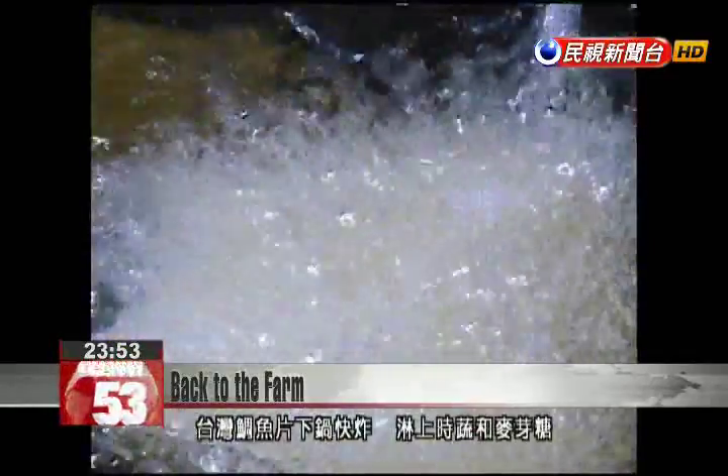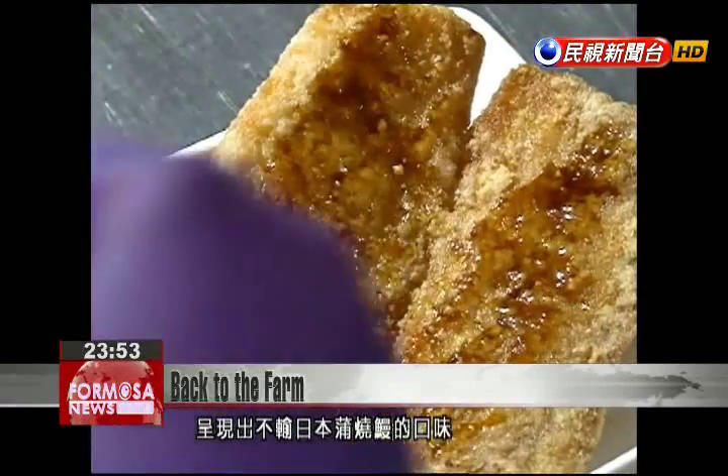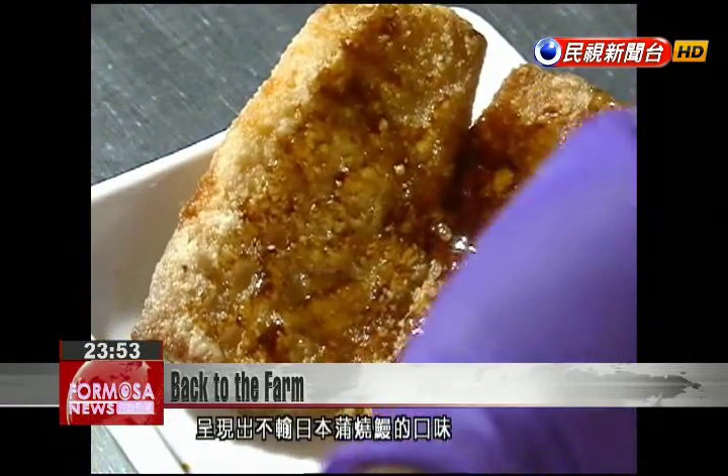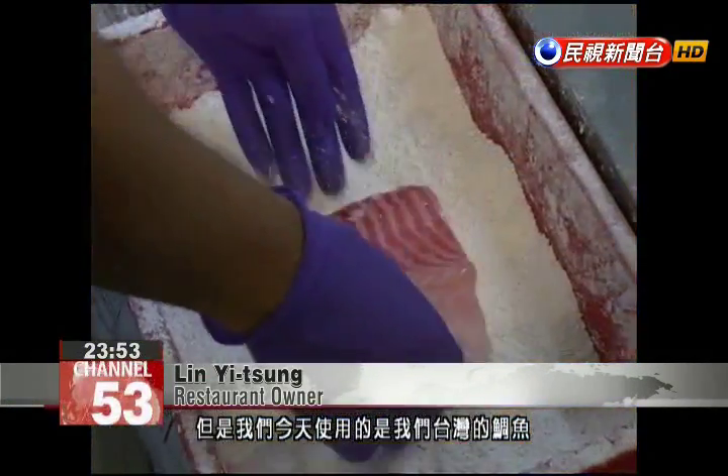Taiwanese sea bream are quickly fried and then topped with barley sugar. The dish takes on a flavor much like Japan's famed braised eel. The cooking method is similar to how they cook eel in Japan, but today we are using Taiwanese sea bream.